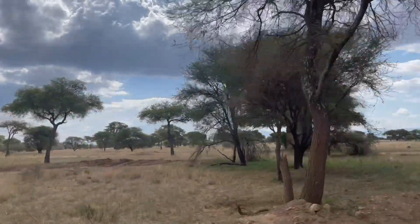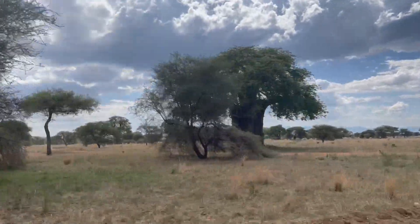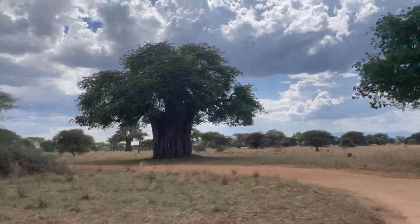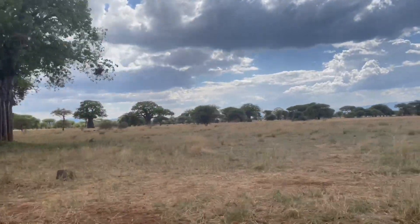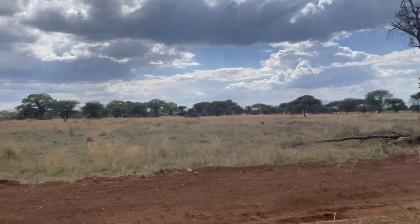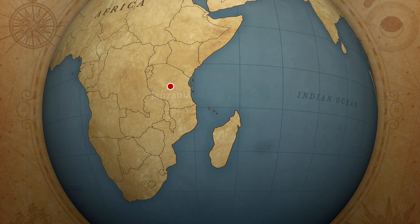The baobab tree is a true marvel of nature with its colossal size, longevity, and cultural significance. It serves as a testament to the resiliency and adaptation of life in challenging environments, making it a beloved and iconic symbol of Africa.